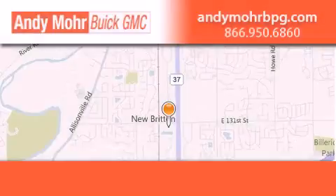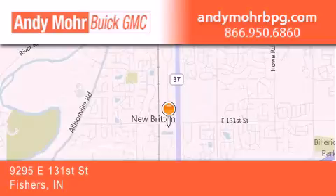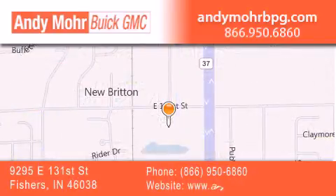Andy Moore Buick GMC is the place to find new and pre-owned cars and trucks in Indianapolis. You can search our new and used car inventory online, get new car pricing, and receive free no-obligation price quotes. Stop by and visit us at 9295 East 131st Street in Fishers or see us online at AndyMooreBPG.com.